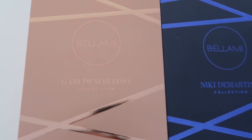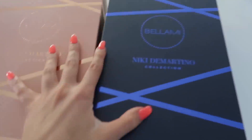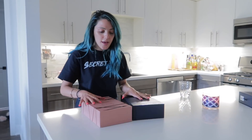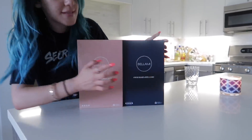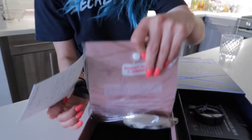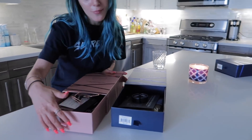This says Bellamy Gabby DiMartino collection, and this is the Nikki DiMartino collection. They're both matte - Gabby's is a matte rose gold and mine is a matte navy, and then we have like this ribbon design that's really reflective. It's really cute - I like the two textures. On the back it says hashtag Nikki Gabby x Bellamy. I really like that Gabby and I went with navy and rose gold - I think they look really good together. Let me open up Gabby's first.